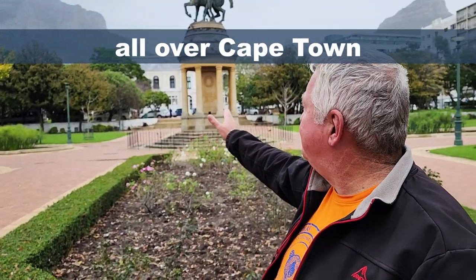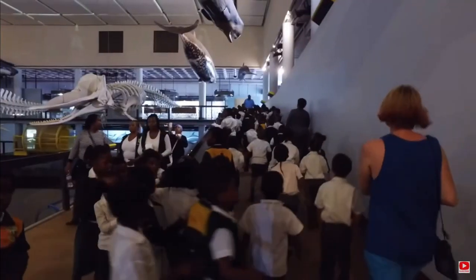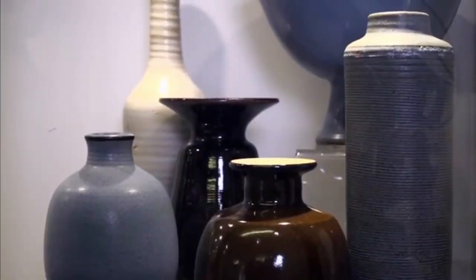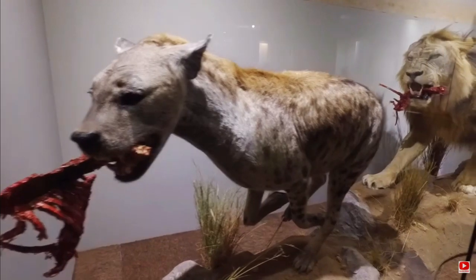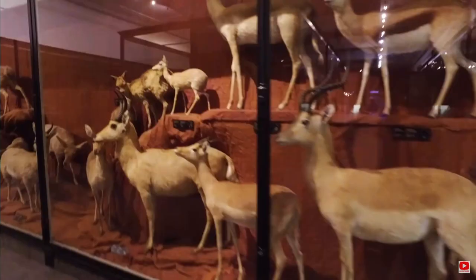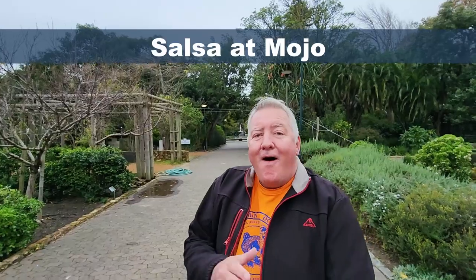That building behind me is a natural history museum, and they have them all over. You've got the slavery one, you've got the Rust en Vreugd where they've got pottery and art, and of course the natural history museum. It's not all about stuffed animals — it's also got some whale bones and cave paintings.